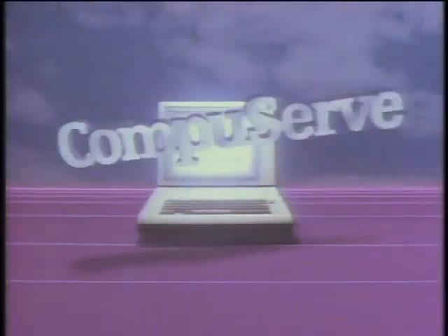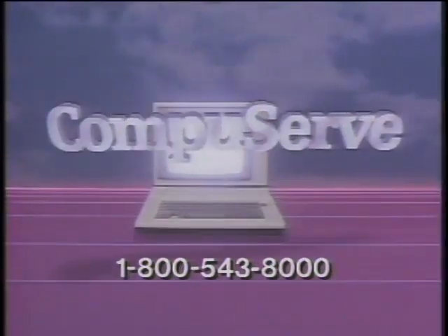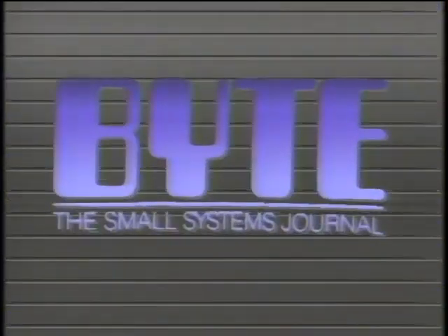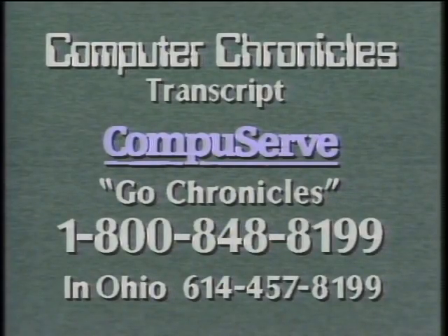The Computer Chronicles is made possible in part by CompuServe, featuring an online reference library, Wall Street reports, at-home shopping, airline reservations, games, and hundreds of other services. CompuServe, helping people get the most from computers. Additional funding is provided by McGraw-Hill, publishers of Byte. Byte's detailed technical articles on new hardware, software, and languages cover developments in computer technology worldwide. Transcripts of the Computer Chronicles are available online on CompuServe — type GoChronicles at any CompuServe prompt. If you'd like the CompuServe access number in your area or a free booklet describing how to use online services, call 1-800-848-8199.